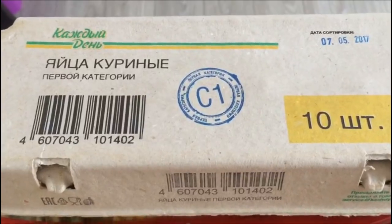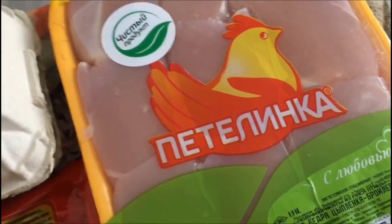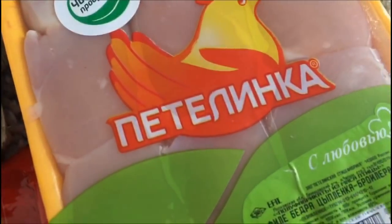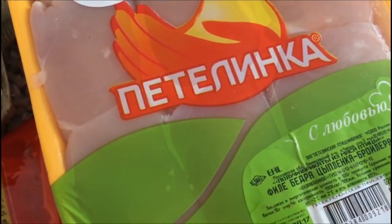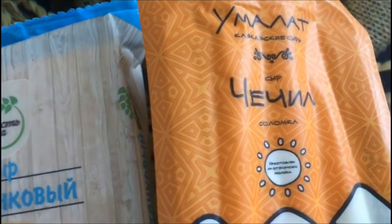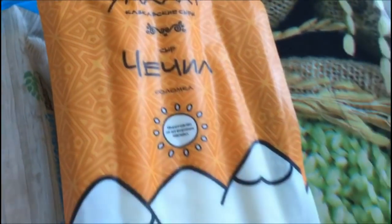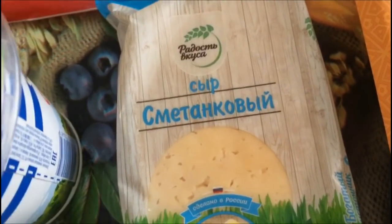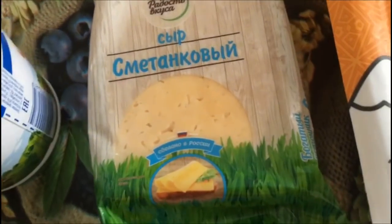Молоко сгущенное «Вологодская» стоит 61,90. Яйцо куриное фирмы «Каждый день» стоит 50,90. Фирму «Петелинка» покупаю постоянно — действительно качественный продукт. Килограмм филе бедра стоит 274,50. Далее купила вот такой сыр «Чечил» по цене 136,20. Вот такой сметанковый сыр 45% — стоит 154 рубля.